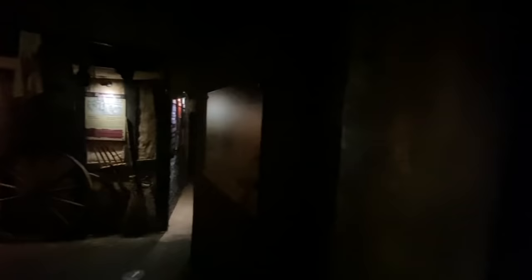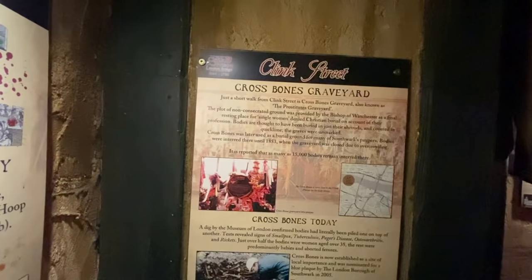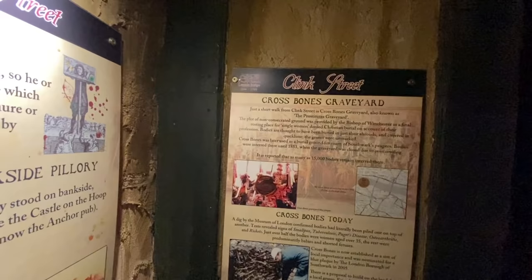Here's an artist's impression of the initial site of the Clink Prison — very well done actually. Essentially Ellen arrived for a job at an innkeeper's and it became a brothel or den of iniquity, and she refused to work for him — so he had her locked up here in the Clink. So this is where we're going to visit later on — the Crossbones Graveyard, the prostitutes' graveyard. The plot of non-consecrated ground was provided by the Bishop of Winchester as a final resting place for these women, denied Christian burials.